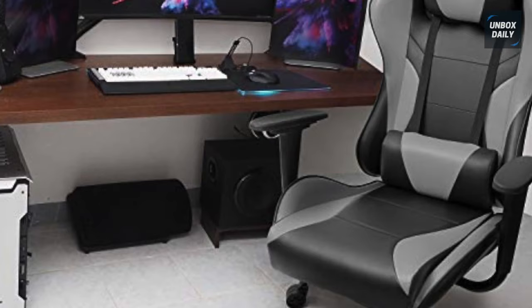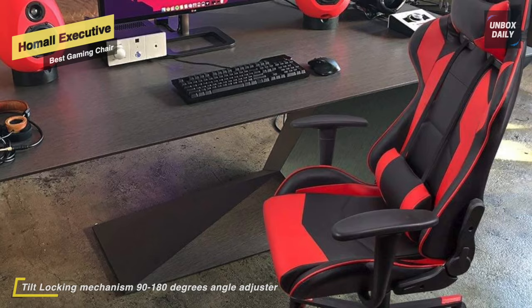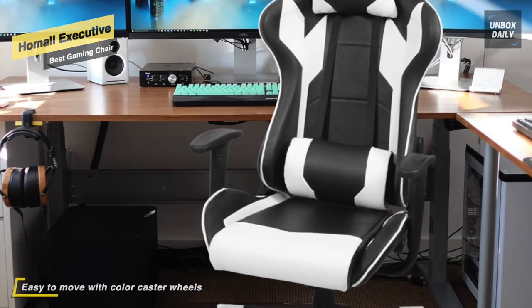Inspired by the aesthetics of a race car, Homel's Gaming Chair is a luxurious option for employees who prioritize comfort. It offers head, shoulder, arm, and lumbar support and can hold up to 300 pounds. The chair comes with a full steel frame with anti-oxidation protection and supple padded PU leather. It reclines between 90 and 180 degrees with a tilt-locking mechanism and can also be rocked.